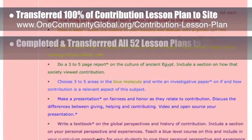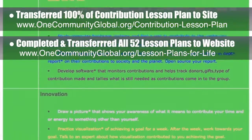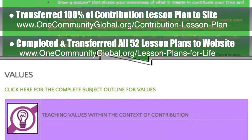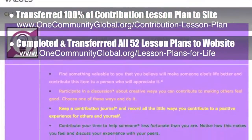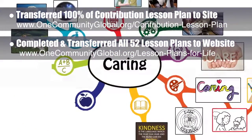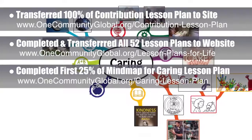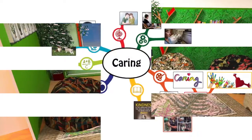We have now completed and transferred to our website 100% of the written part of 52 lesson plans — one per week for one full year. You can see the full list on our lesson plans for life page. We also completed the first 25% of the mind map for the caring and kindness lesson plan, as you can see here.